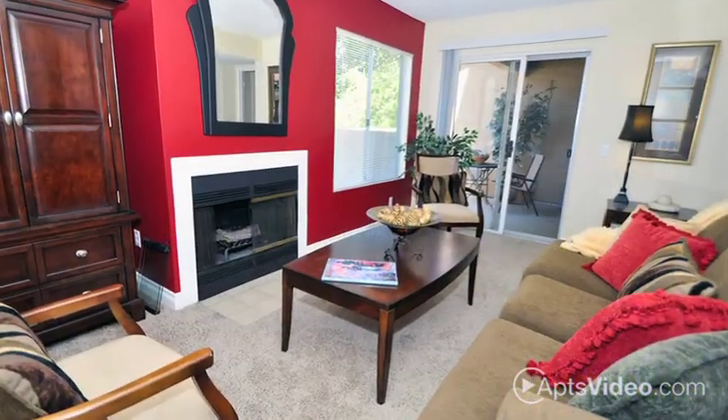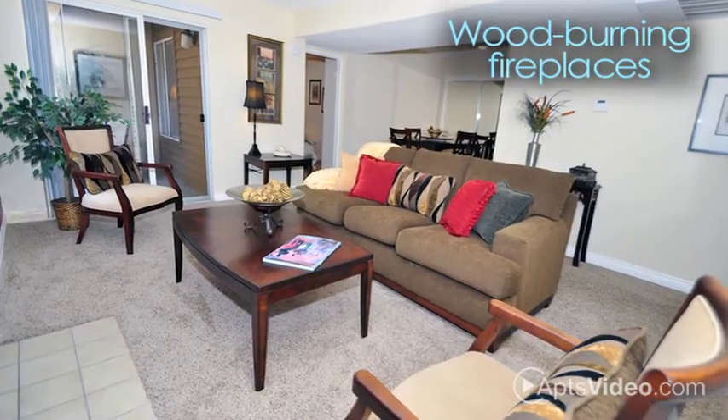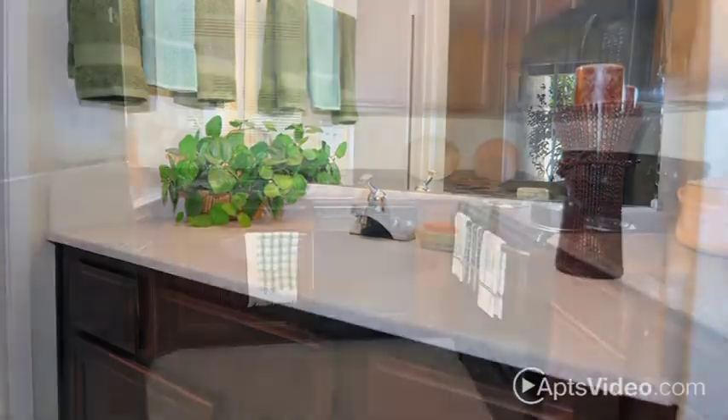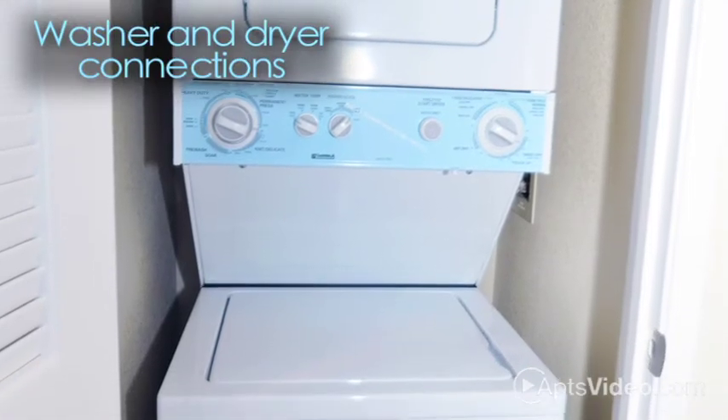With our affordable homes, you'll find vaulted ceilings, central air conditioning and heat, wood-burning fireplaces, generous closet space, spacious vanity areas, gourmet kitchens, and an oversized balcony or patio with locked storage. Each home also comes with washer and dryer connections.